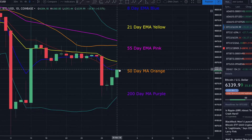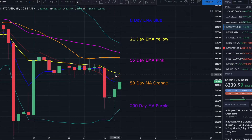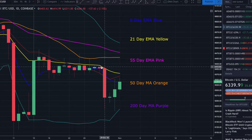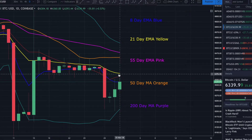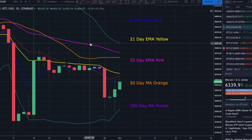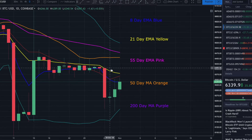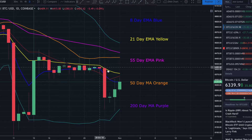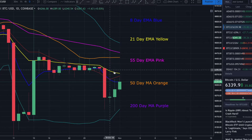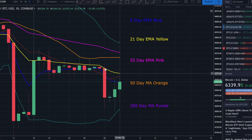I want to see the daily candle close above the 8-day EMA — that would signal the bulls are still fighting. If we get rejected far below the 8-day EMA, that'd be a very bearish sign. What I really want to see on the daily chart is a break above the 21-day EMA, which usually signals a momentum shift. In this instance it would be a shift in favor of the bulls. If we can get a daily candle that opens and closes above the 21-day EMA, that's going to be an extremely bullish sign.